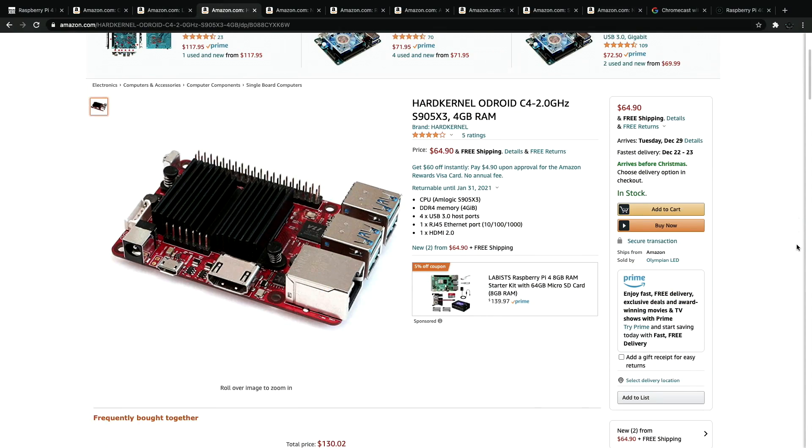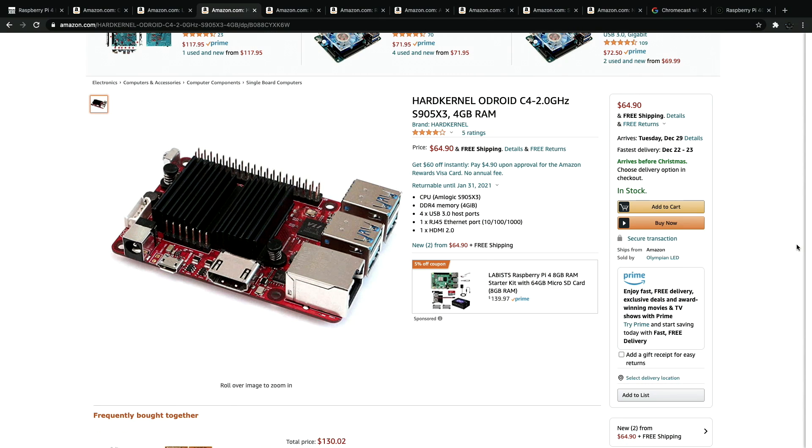Next up, we have the Odroid C4. It's not exactly a Raspberry Pi, but if your significant other or the person you're shopping for already has a Raspberry Pi and they've been wanting to get into another single board computer, I would highly recommend the C4. Coming in at $64 with 4GB of RAM, it's got great Android support, a bunch of different operating systems available, and if they're already familiar with the Raspberry Pi, they won't have any issue getting this up and running.